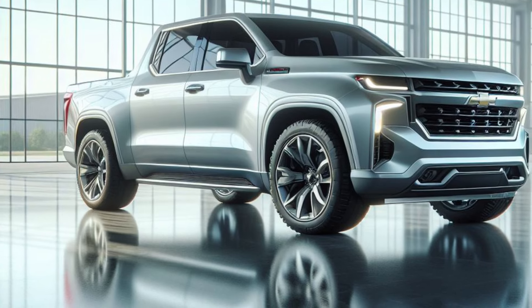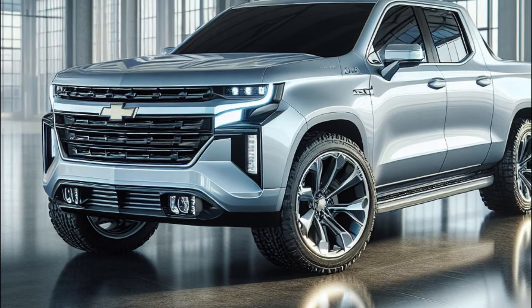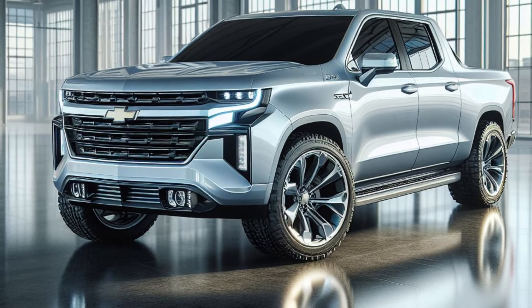Under the hood — or lack thereof — lies a next-generation electric powertrain that delivers instant torque and exhilarating performance. The advanced all-wheel drive system with selectable drive modes ensures the Avalanche SS can conquer any terrain with ease.